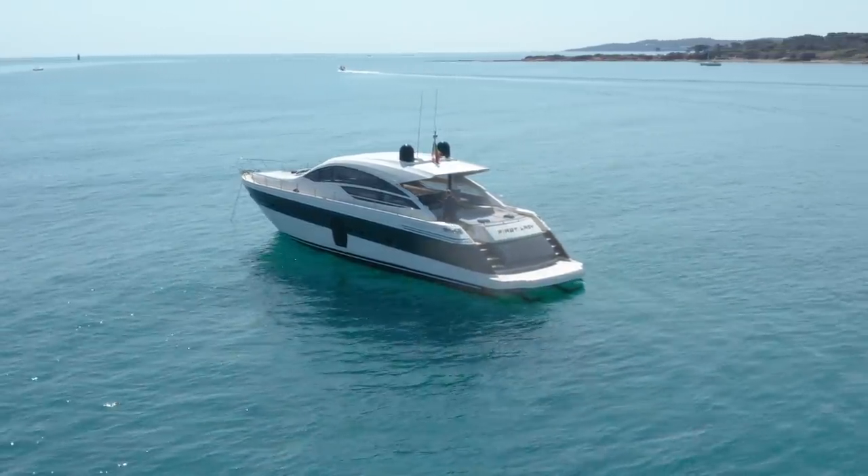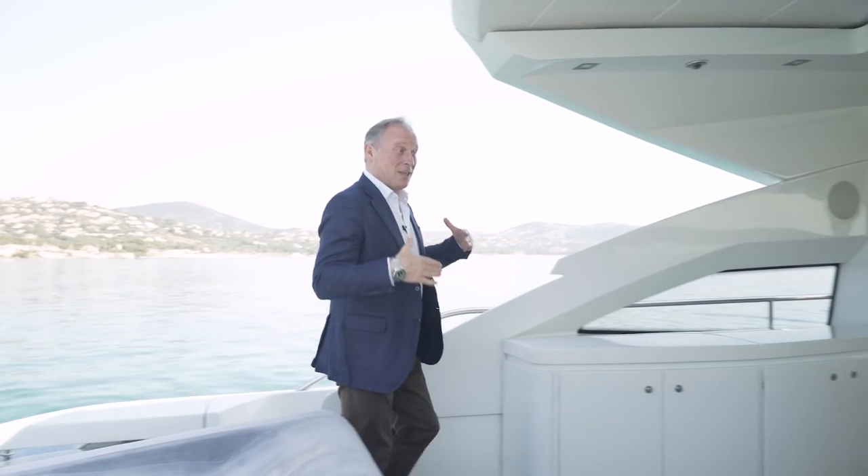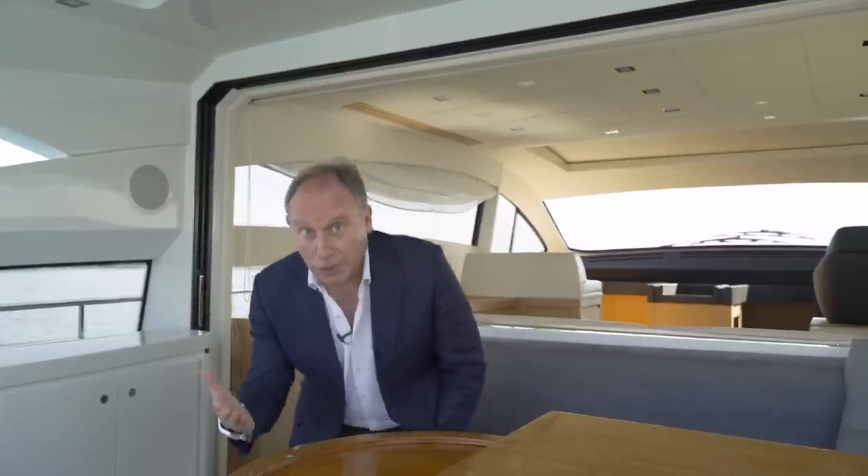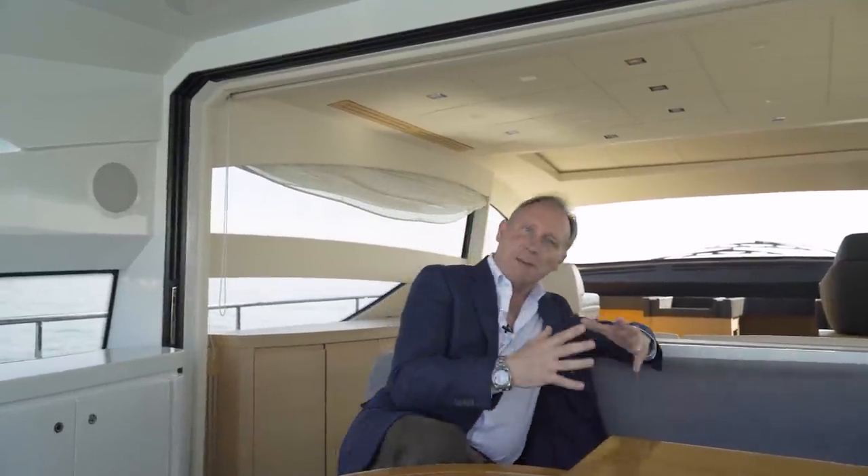If you're watching this video, you're either interested in buying a Pershing, interested in buying a yacht, or you just love dreaming about yachts in general. Well, let me tell you, this Pershing 64 that I'll be showing you today will interest you in whichever category you fall. She has those sexy lines that have made Pershing such an iconic brand, a sophisticated Italian interior, a great layout, and she doesn't hang around. Her name is First Lady.